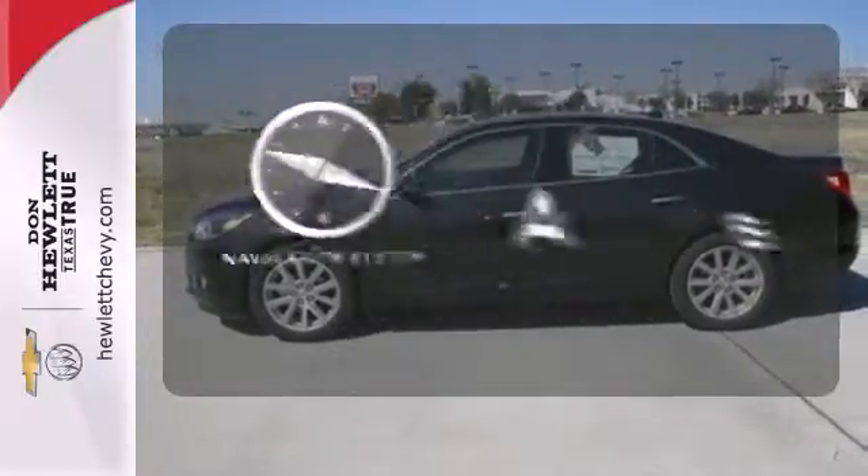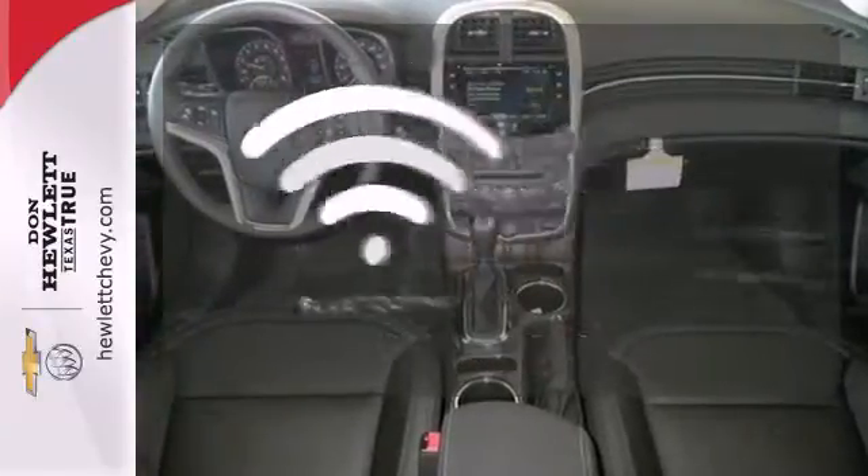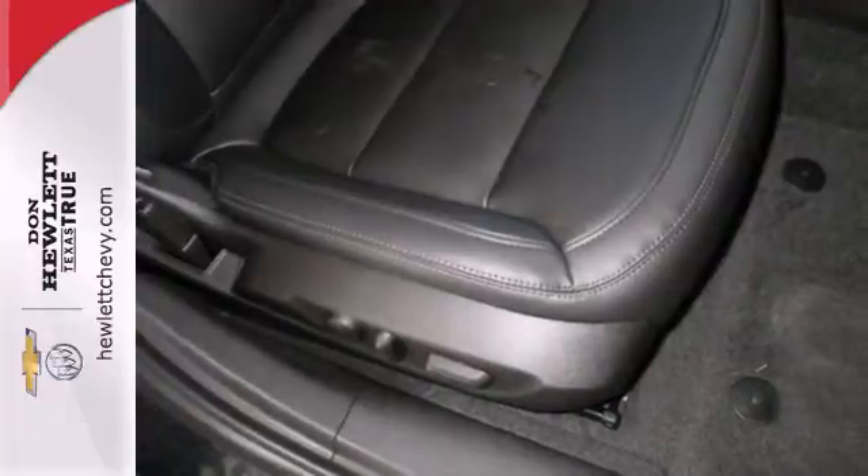Feel confident getting from point A to point B with the navigation system. You don't have to put your life on hold when you have Bluetooth. It's big on everything you want in a sedan, except price.